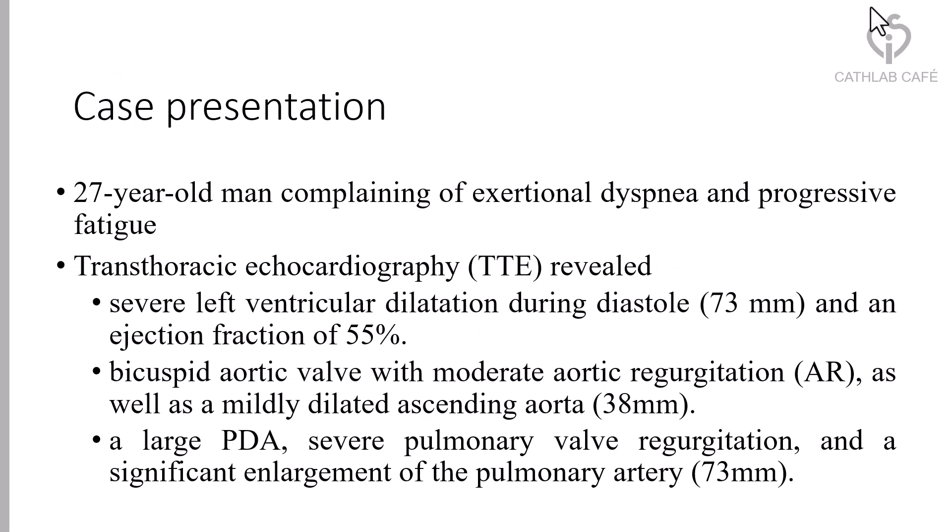Our case is a 27-year-old man complaining of exertional dyspnea and profound fatigue. Transthoracic echocardiography reveals severe left ventricular dilation during diastole and an ejection fraction of 55%, bicuspid aortic valve with moderate aortic regurgitation.